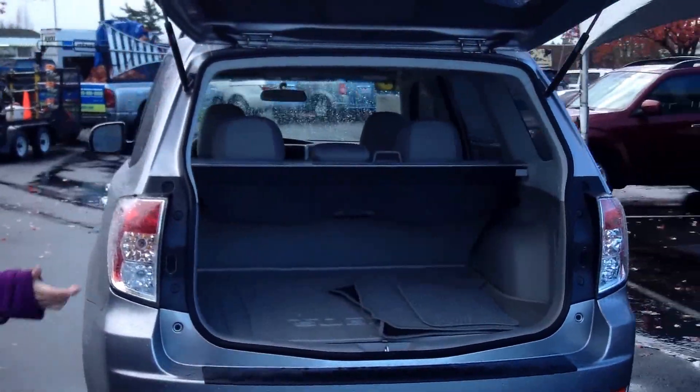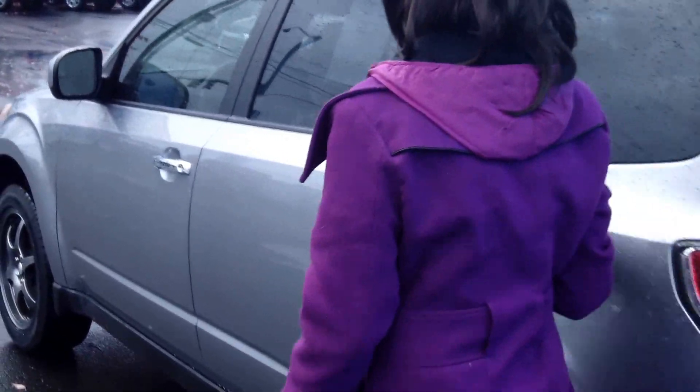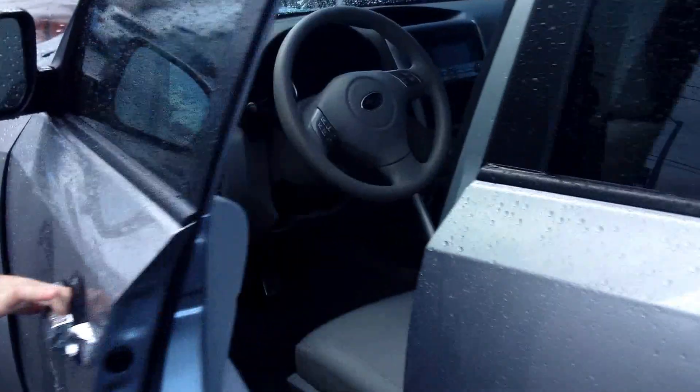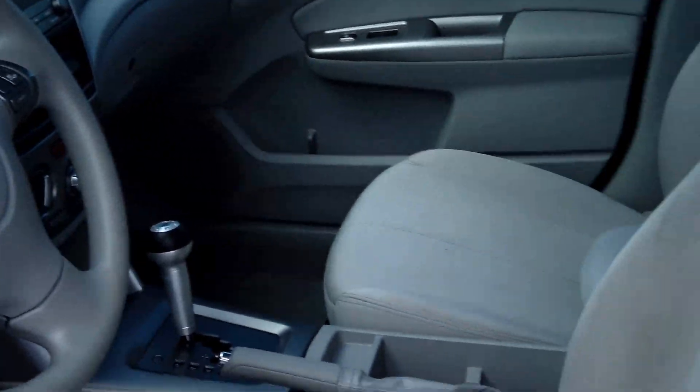Plenty of cargo space in the back. It also has an MP3 player, power door locks and windows, and cruise control.